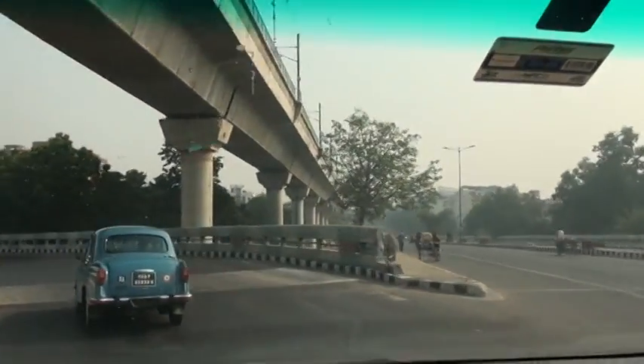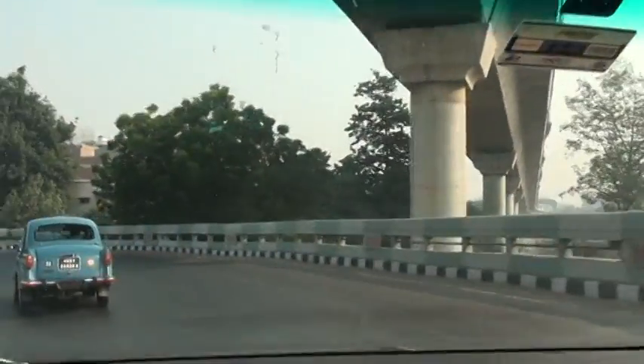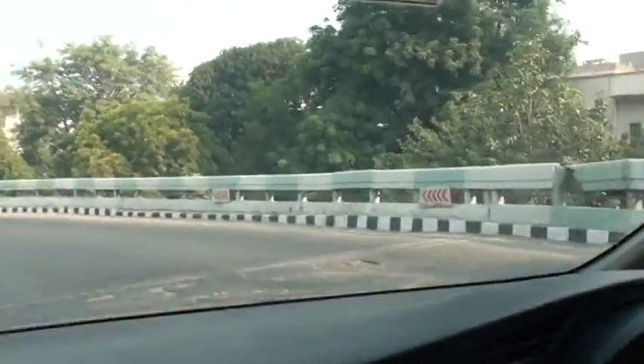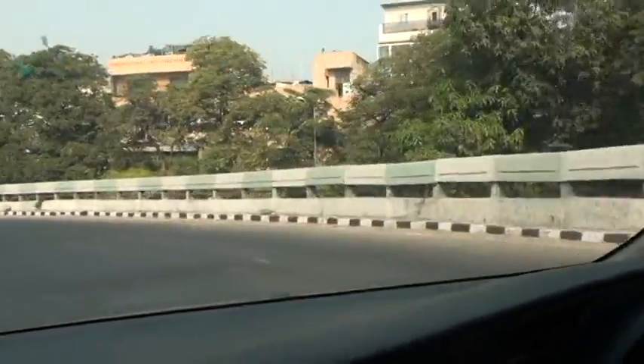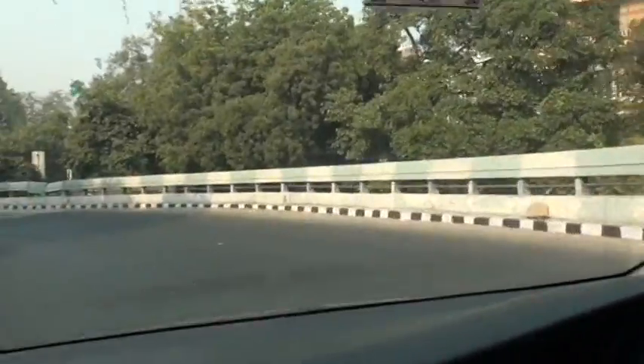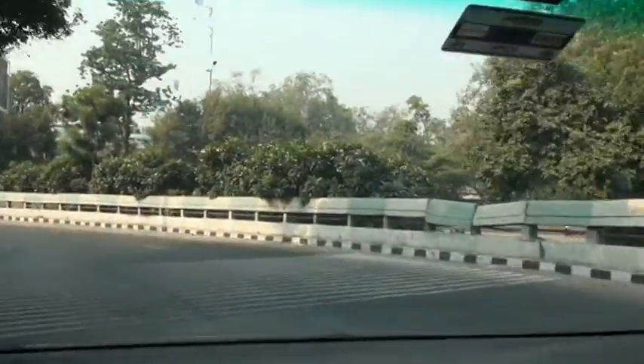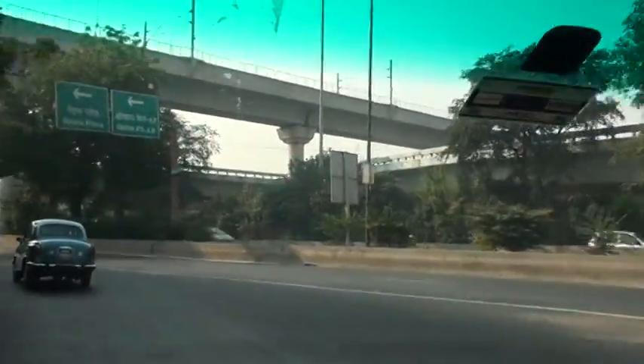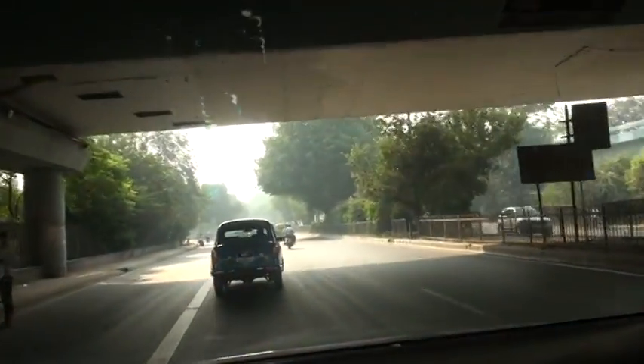Here you can see the Chevron signs are totally missing on the entire loop, and though some are there, they are in dilapidated condition. Triple Chevron signs are expected to be kept on loops and maintained well. Right now we have just come to the CRRI direction approach.